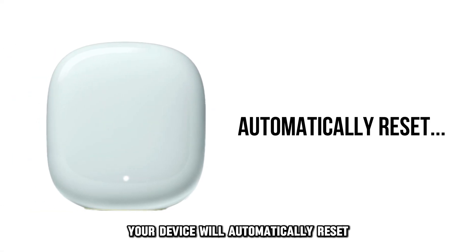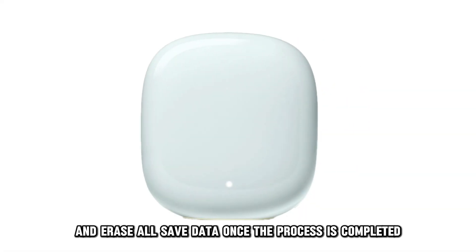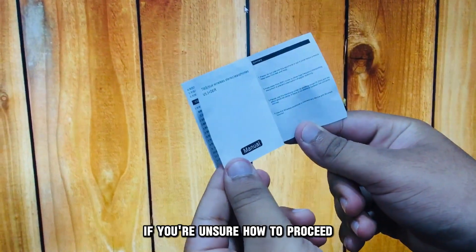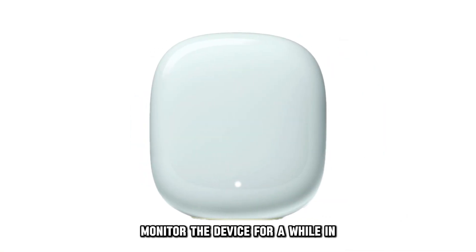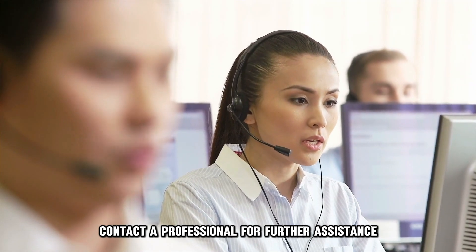or until you hear a tone that confirms the reset process has begun. Your device will automatically reset and erase all saved data. Once the process is completed, set up your device as if it were new. If you're unsure how to proceed, check the manual for step-by-step instructions. Monitor the device for a while, and if the issue continues, contact a professional for further assistance.